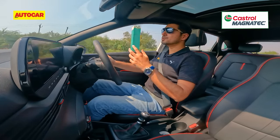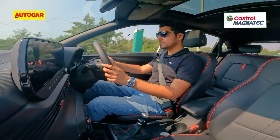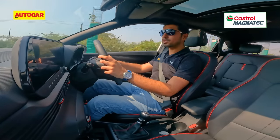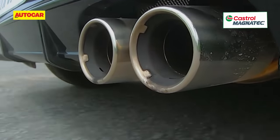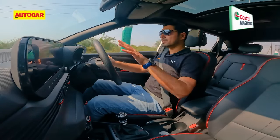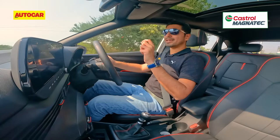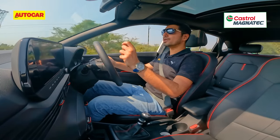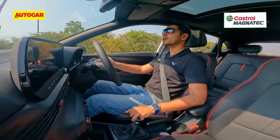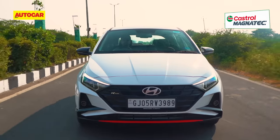The N-line comes with a sporty exhaust, but let me be honest — you can hear it outside a lot more than on the inside. The clutch pedal is quite light, although the travel is a bit long, and you'll have to get used to the bite point, which is quite high. So modulating the clutch will be a bit of an issue, at least initially.